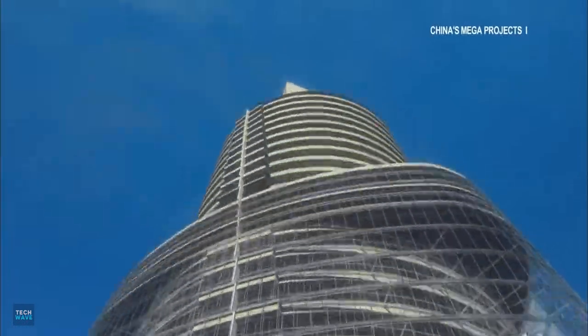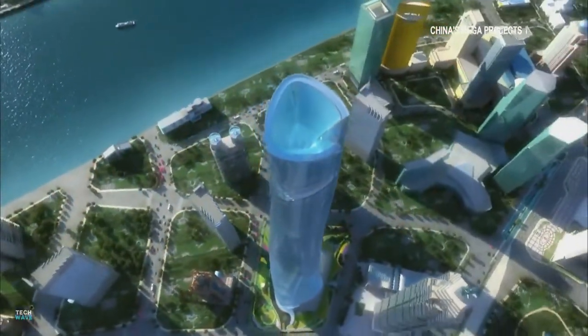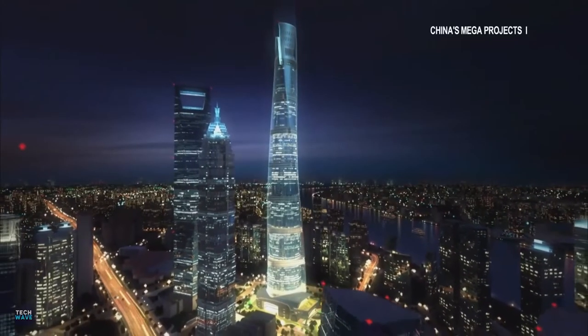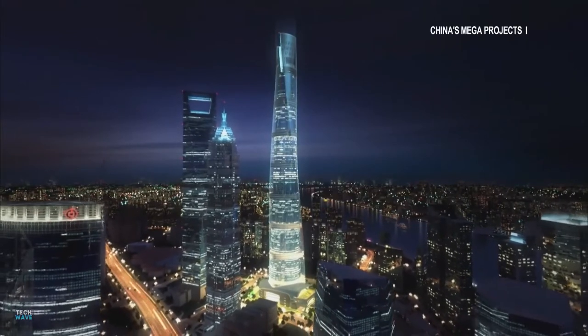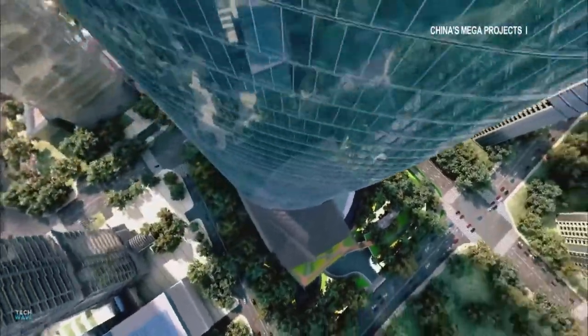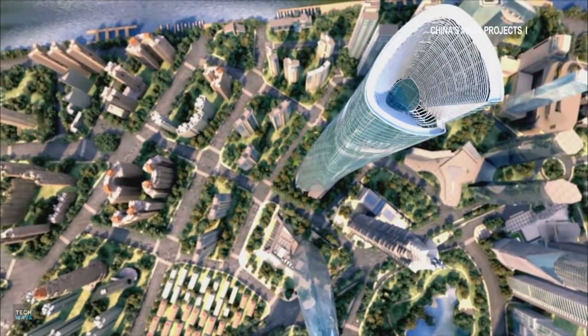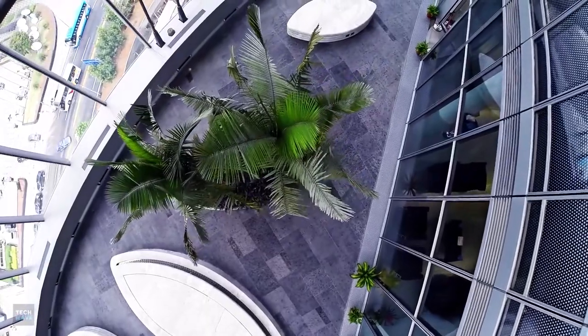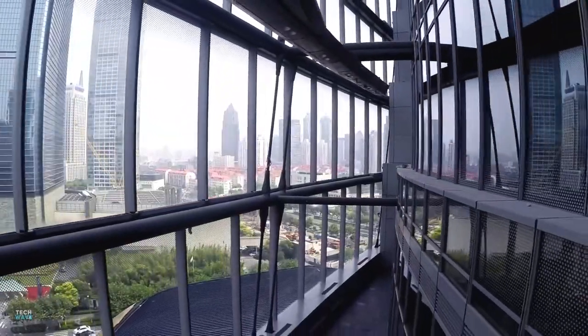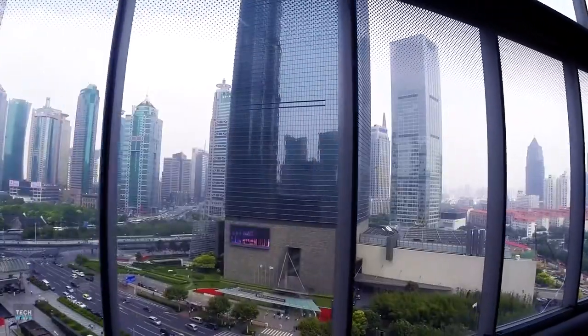The transparent second skin that wraps the entire building allows maximum daylight while acting as an insulating blanket to conserve energy. This warms up the cool external air in winter and dissipates heat from the interior in summer. The double-curtain wall is suspended on massive cantilevered trusses and made stable by hoop rings and struts. The Shanghai Tower incorporates numerous green architecture elements, and its owners received certifications from the China Green Building Committee and the U.S. Green Building Council for the building's sustainable design.